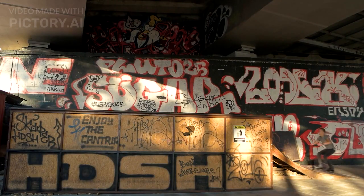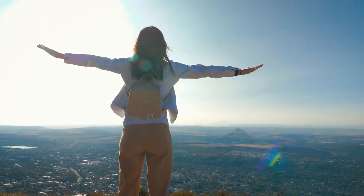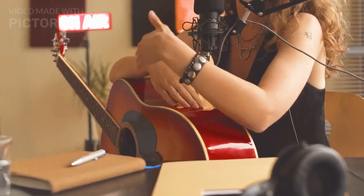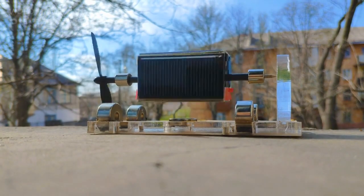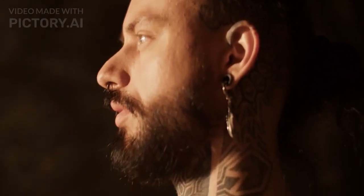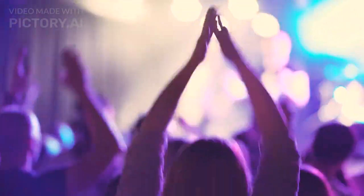Number 1: The Gravity-Defying Levitating Speaker. Finally, we've reached the top of our list. Taking the number 1 spot is a gadget that will literally elevate your music experience — the Gravity-Defying Levitating Speaker. This futuristic speaker floats in mid-air using magnetic levitation technology, providing a 360-degree sound experience. Not only does it look incredibly cool, but it also delivers impressive audio quality. It's a showstopper at any party or gathering.